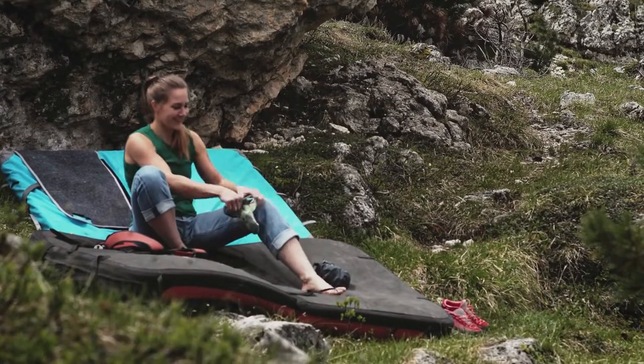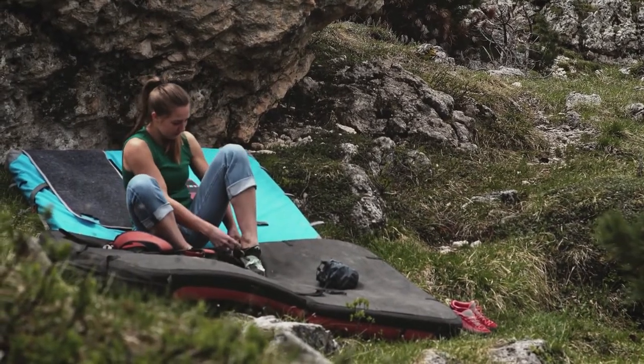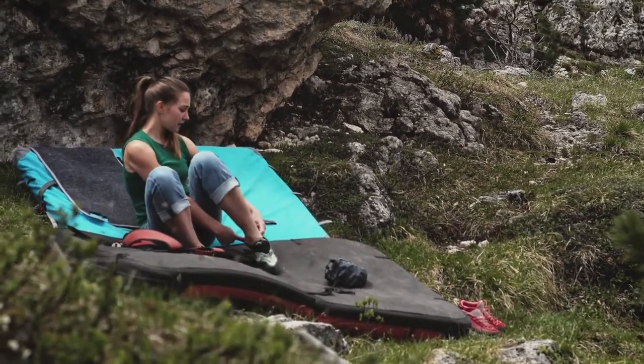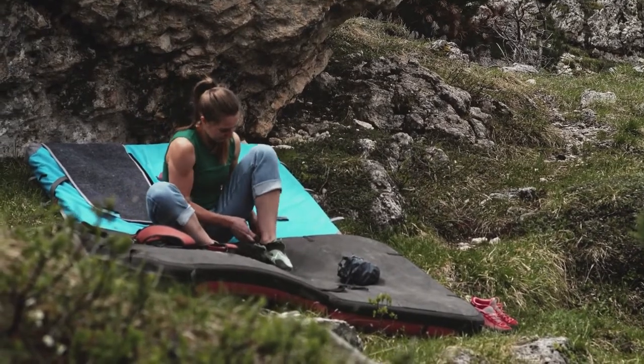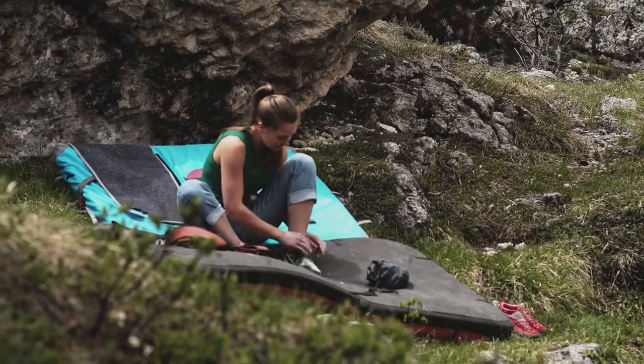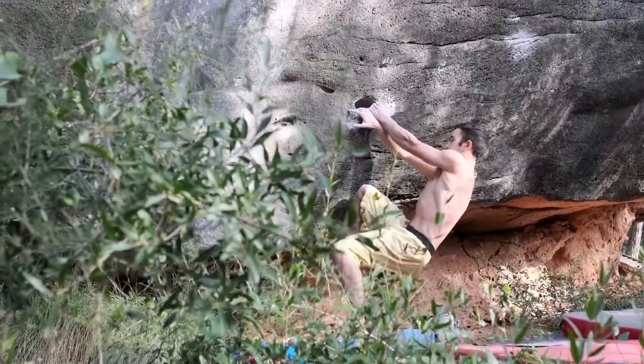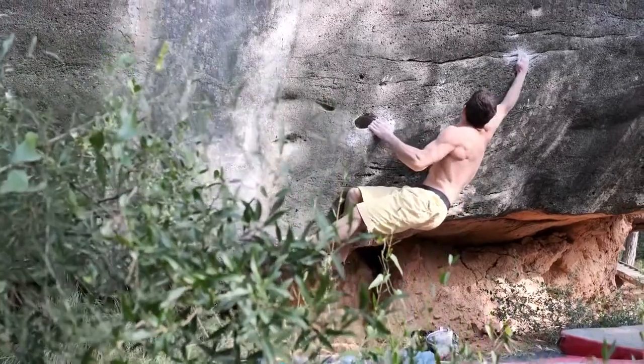The simplicity of bouldering is perhaps the biggest factor responsible for its rapid surge. Compared to other climbing disciplines, bouldering is approachable and easy to understand. All you need to get started is a pair of climbing shoes, chalk, and a good crash pad. The object of the game is simple: climb to the top, no rope required.